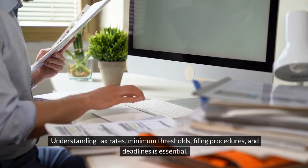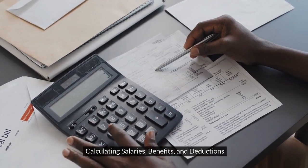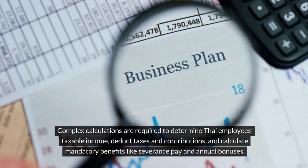Calculating salaries, benefits, and deductions. Complex calculations are required to determine Thai employees' taxable income, deduct taxes and contributions, and calculate mandatory benefits like severance pay and annual bonuses.